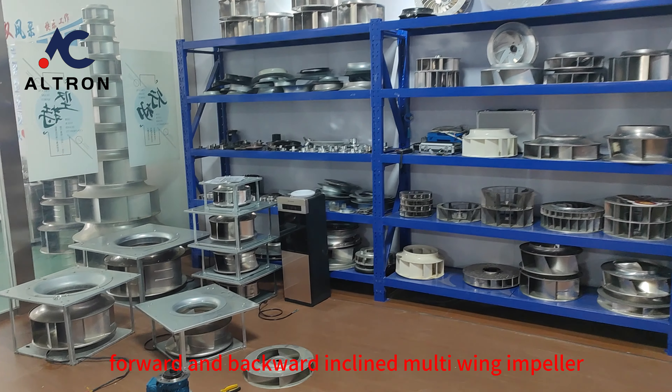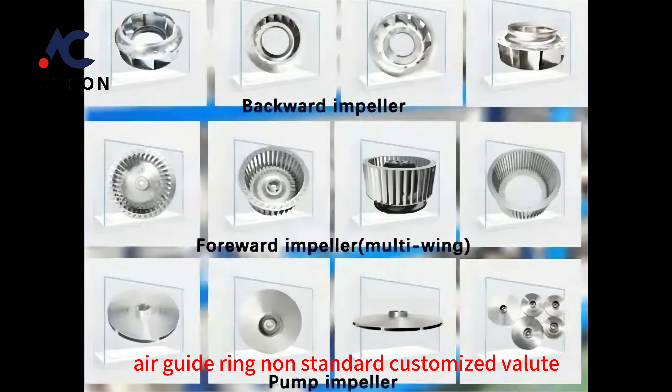Forward and Backward Inclined Multi-Wing Impeller, Air Guide Ring, Non-Standard Customized Volute, Customized Fan, etc.